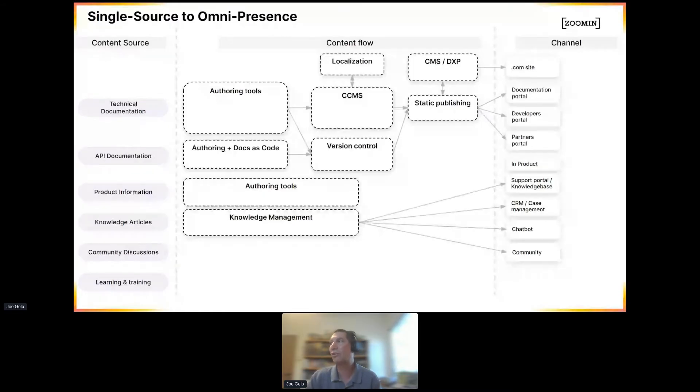But nowadays, we have other people in the organization like product managers and developers who are trying to create useful content. They're using their own tools and publishing that content out, as well as knowledge articles in support. But their content is not going where our content is going — it's going to support portals, communities, chatbots, and things like that.